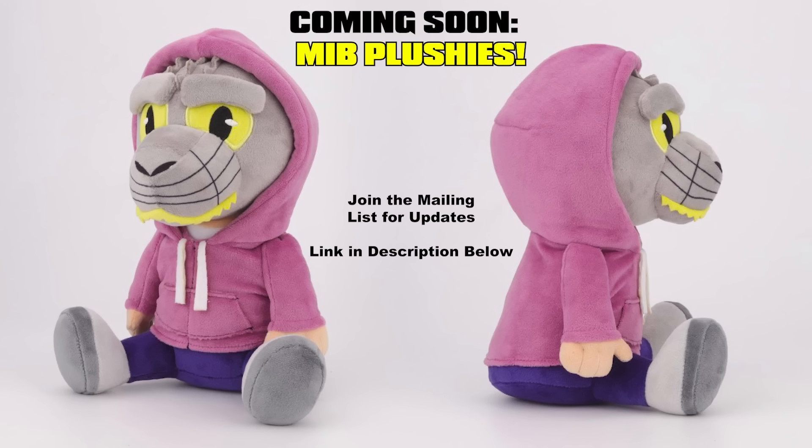Here's your first look at the upcoming MIB plushie! Do you want one? Join the mailing list! The link is in the description right below the sponsor. You will be the first to know when these puppies go on pre-order, and you can snag one and cuddle me! Don't wait — join the mailing list now!